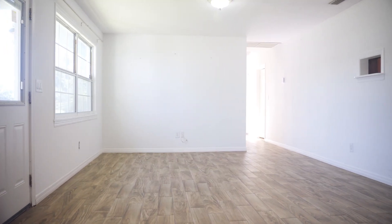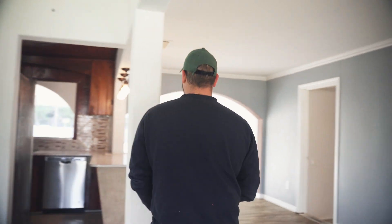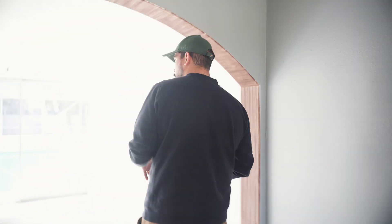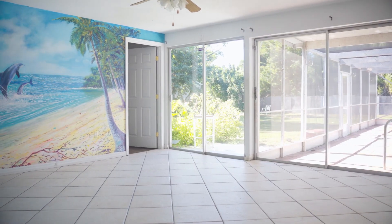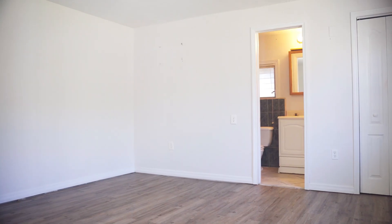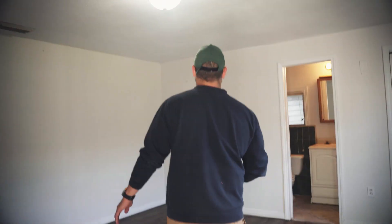We have new floors and new AC with new ductwork already done on this property. It definitely needs a kitchen update — I'd eliminate this wall so it's not blocked off and the kitchen looks larger. We also need to remove the dolphins and the mojito glass painted on the walls. Some drywall work needs to be done too.